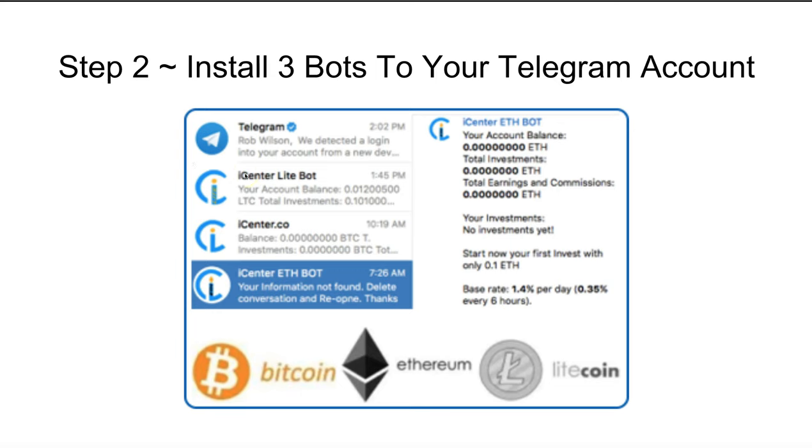Step two is to install the three bots on your Telegram account. On the left-hand side you can see the iCenter Lite bot, and below that the iCenter code bot which is the actual Bitcoin bot — originally just called iCenter bot because it was only going to be Bitcoin. Below that is the Ethereum bot, brand new, just launched now. On the right-hand side you can see your account balance, total investments, and total earnings for every one of those bots. It shows 1.4% per day or 0.35% every six hours.